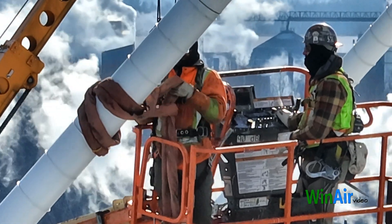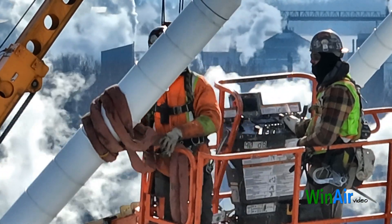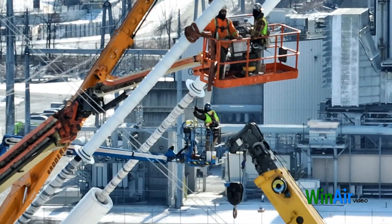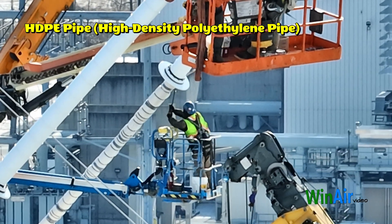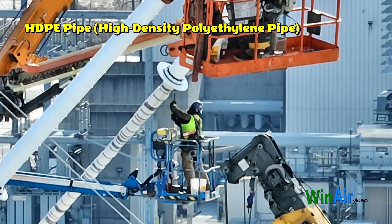Now let's talk about why HDPE is preferred over other materials like PVC or stainless steel. HDPE pipe, or high-density polyethylene pipe, is a flexible plastic pipe constructed from thermoplastic material known for its strength, durability, and chemical resistance.